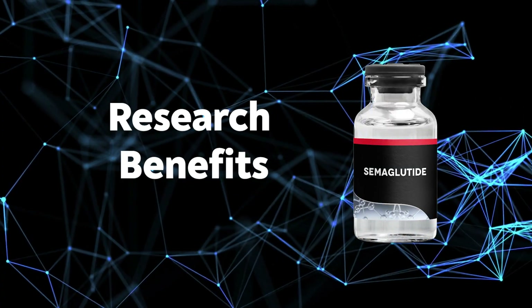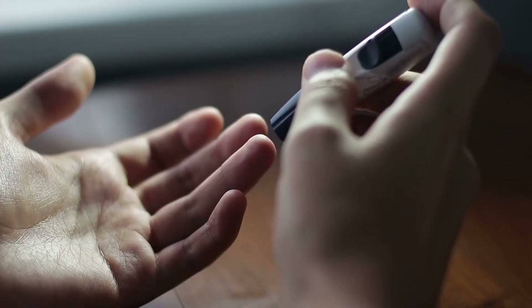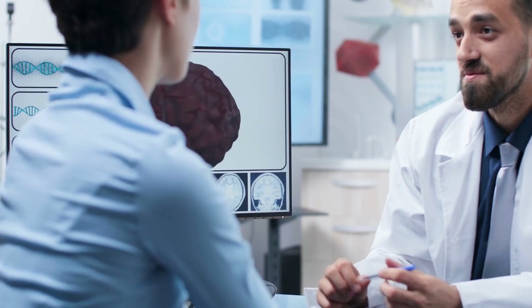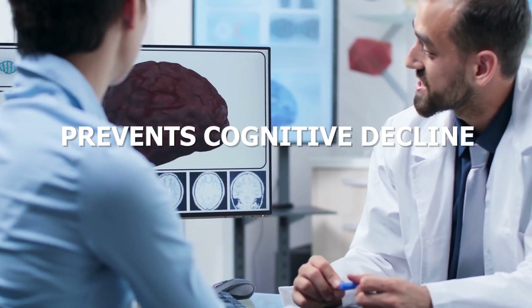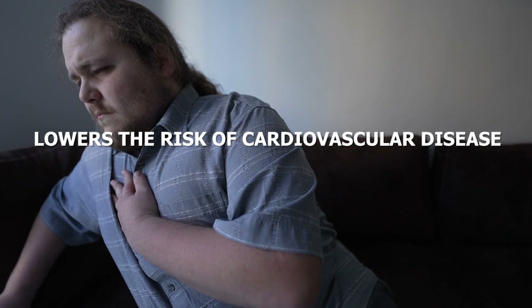So what are the research benefits of semiglutide? It helps with weight loss, manages appetite, helps fight type 2 diabetes, prevents cognitive decline, lowers blood pressure, and lowers your risk of cardiovascular disease.